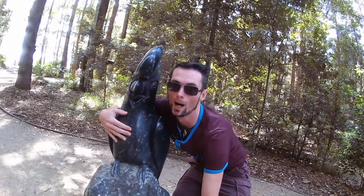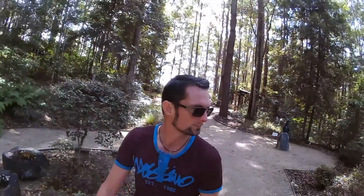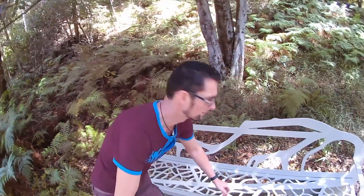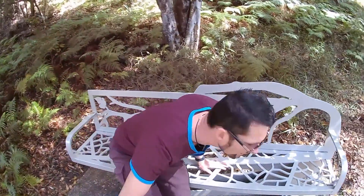Selfie! Ha ha. Oh look — Sculptygarden. Even seats can't escape. Just might rest. Time to go — that's long enough.